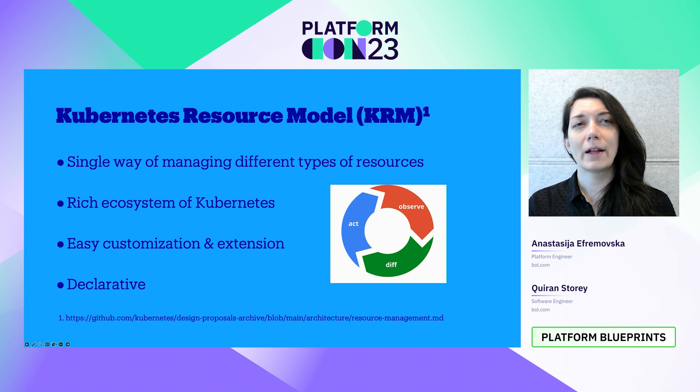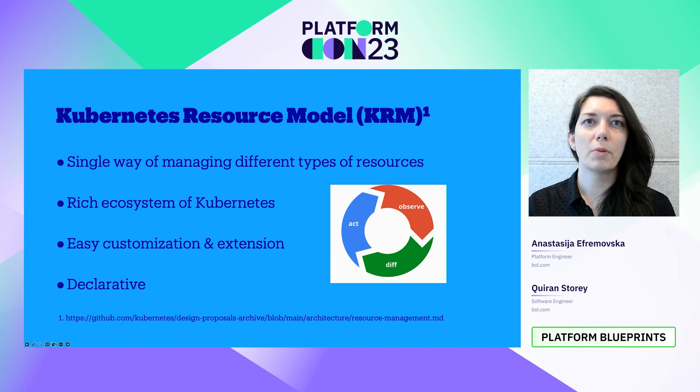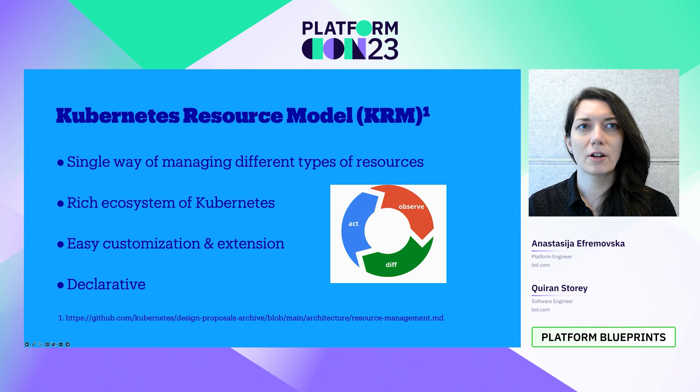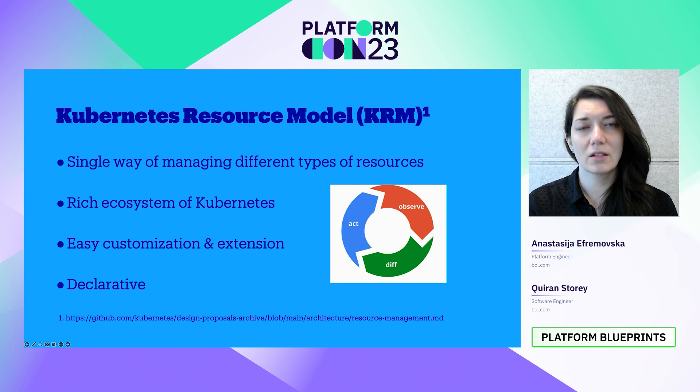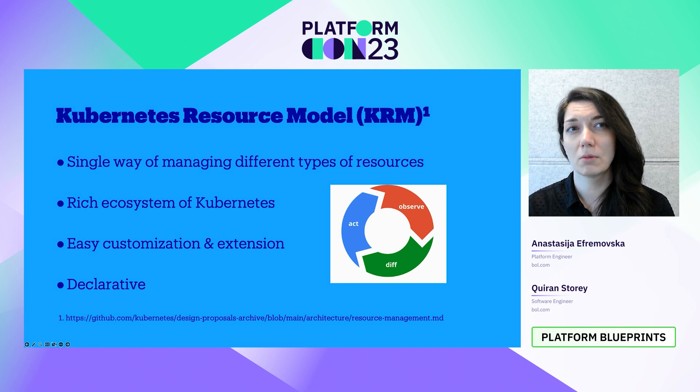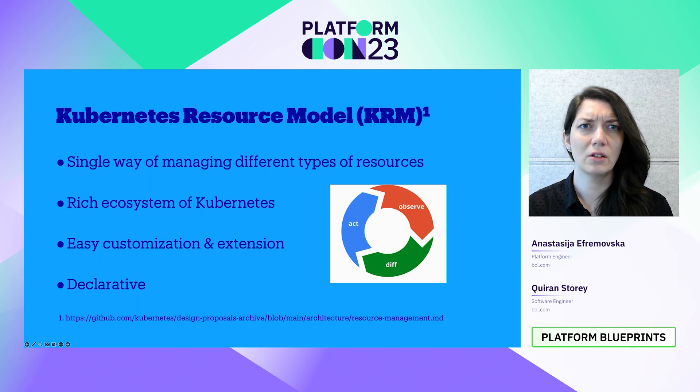So our first task was to evaluate the options on the market, but the more we looked, the more we realized Kubernetes was staring us in the face. This is because of something called the Kubernetes Resource Model, or KRM for short. KRM is a declarative, always-reconciling design pattern that all Kubernetes resources follow. KRM also means you can customize and extend Kubernetes beyond the native resources you get with it, giving you one way of managing different types of resources and letting you leverage the rich ecosystem of Kubernetes. The use of KRM to extend Kubernetes is really a growing trend in the industry.